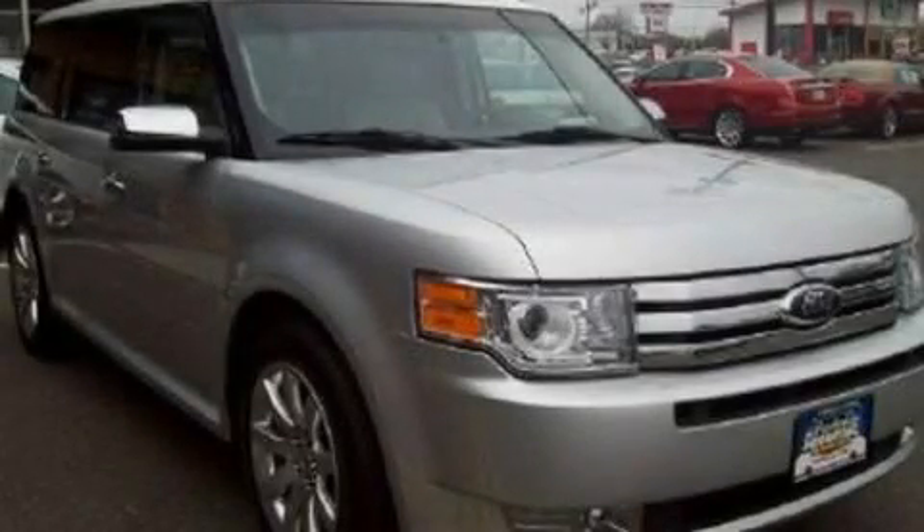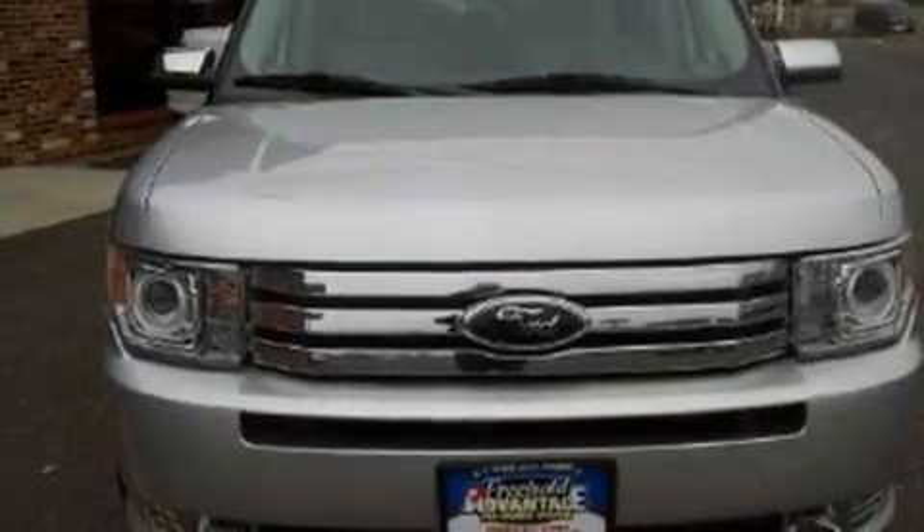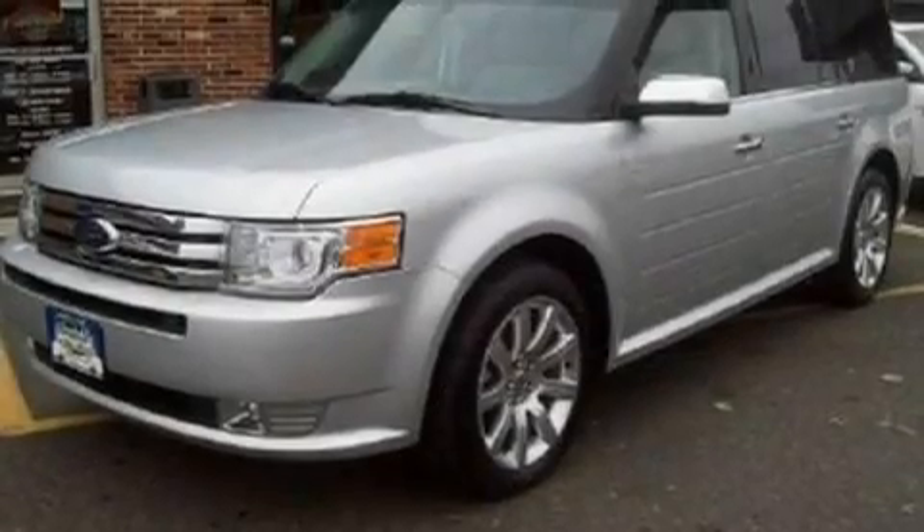This is a 2010 Ford Flex, plenty of space for what you need. It has a 3.5-liter 6-cylinder engine and a 6-speed automatic transmission.